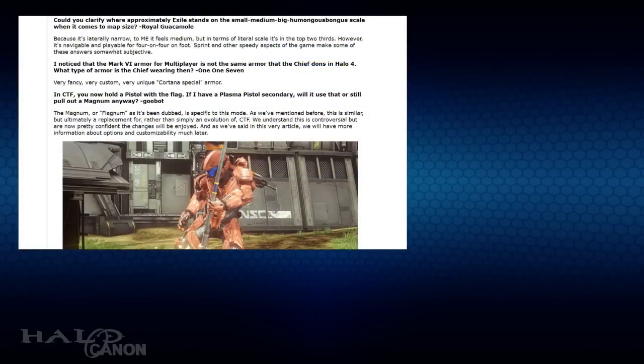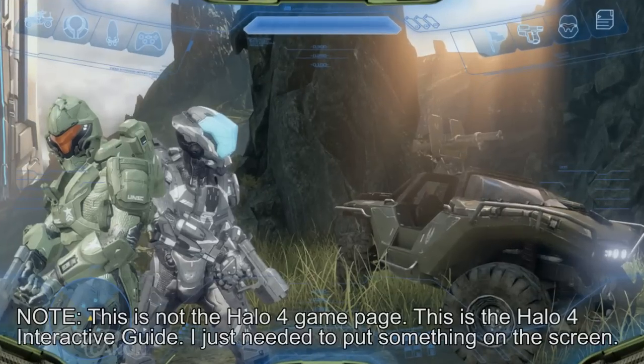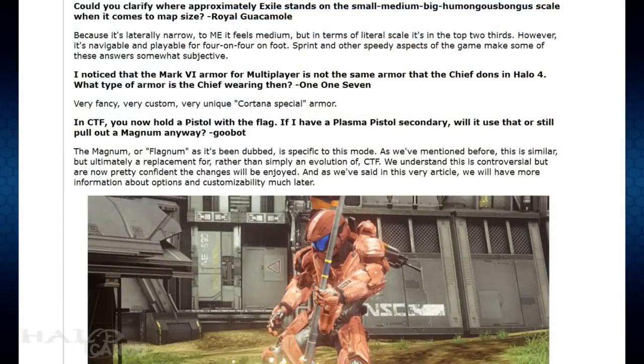Our final clues came from a bulletin in September and the Halo 4 game page. The game page referred to the Chief's armor as 'upgraded Mark VI.' Sadly, the page has long since been dead, so I don't really have a screenshot to share. And while the old bulletins from before the recent update to Halo Waypoint are no longer available, halo.bungie.org does have an archive I can source. In the September 5th bulletin for 2012, then-community manager Jessica 'BS Angel' Shay noted that the Chief's armor in Halo 4 was 'very fancy, very custom, very unique, Cortana special armor.'